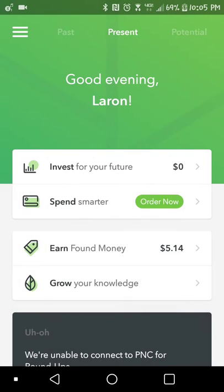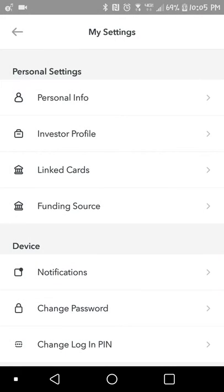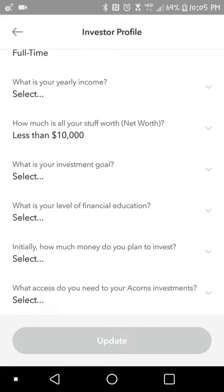So I'm going to go back and show you how to get to that. It's just under menu, my settings, and then investor profile. And that's how you would get to that section there.